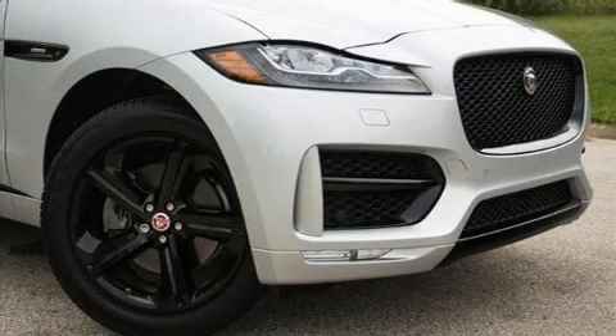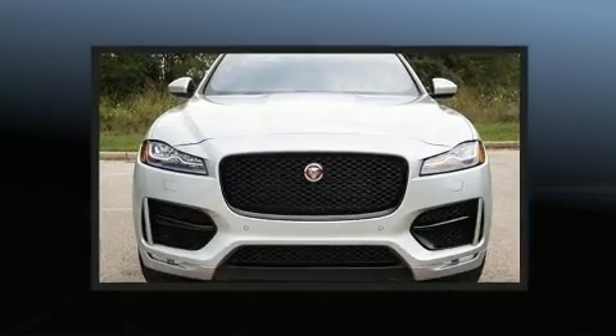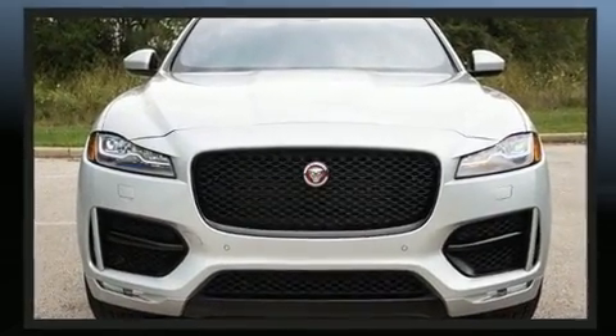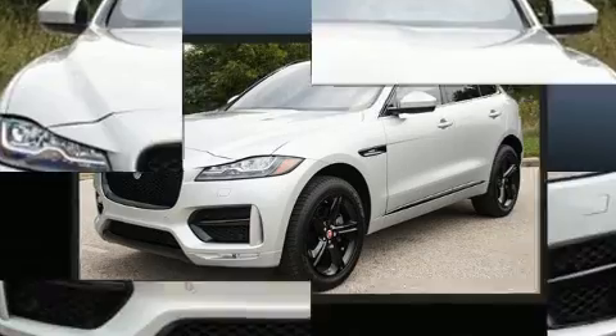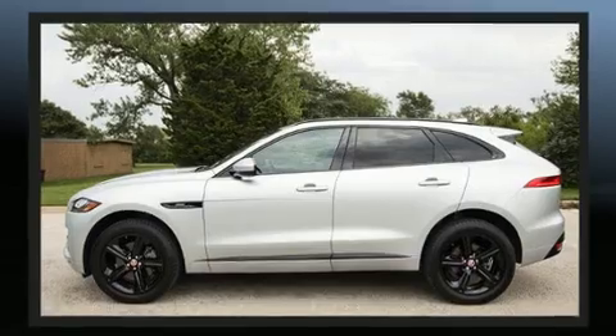Load your family into the 2018 Jaguar F-Pace. With fewer than a thousand miles on the odometer, this four-door sport utility vehicle prioritizes comfort, safety and convenience. A turbocharger further enhances performance while also preserving fuel economy.